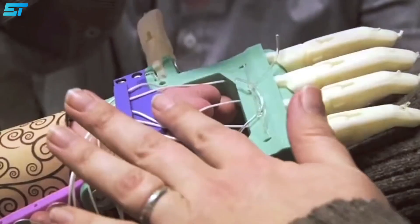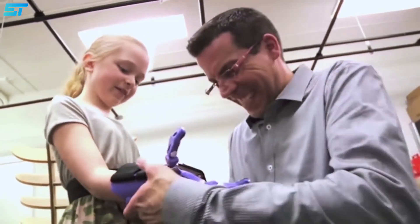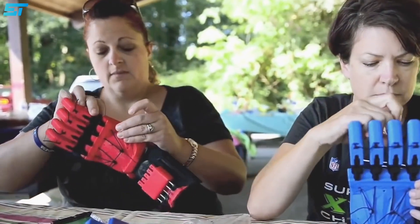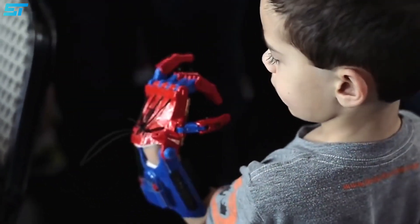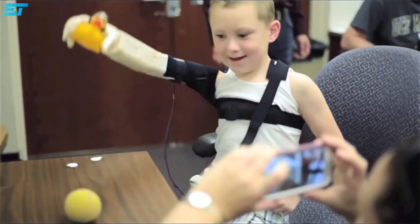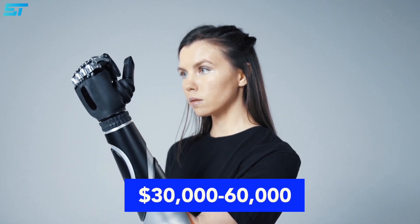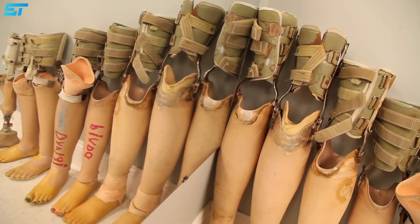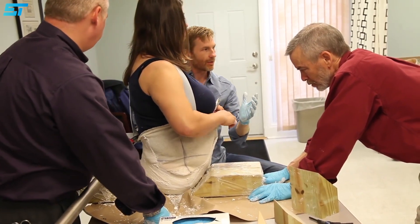The World Health Organization estimates that 30 million people are in need of prosthetics, yet the majority of people have little means to receive them. Despite the fact that there are many prostheses on the market, they remain prohibitively expensive for most people. High-quality prostheses cost nearly thirty thousand to sixty thousand dollars, and the cheaper ones are simple cosmetic prostheses or ones with limited functionality.